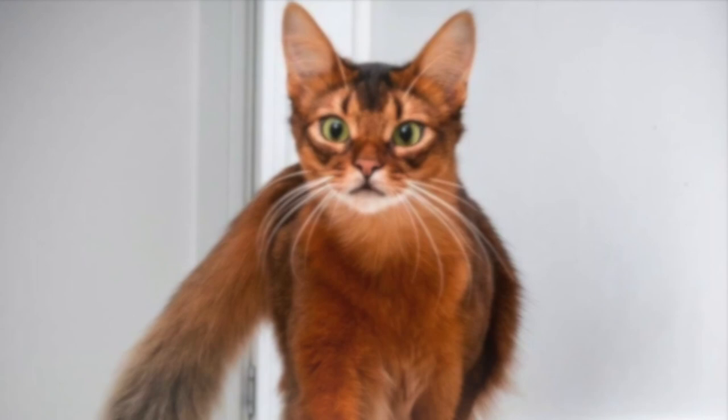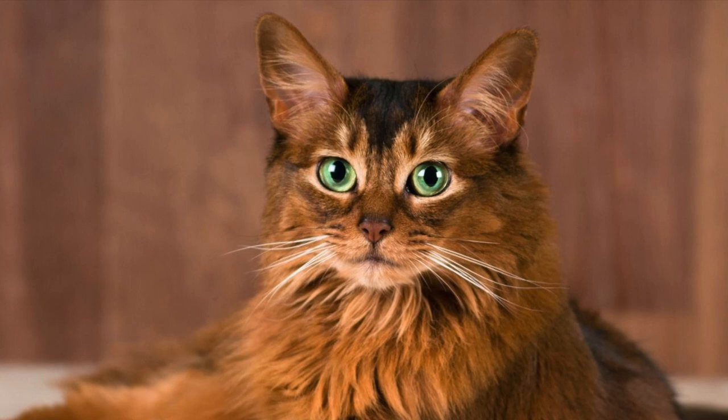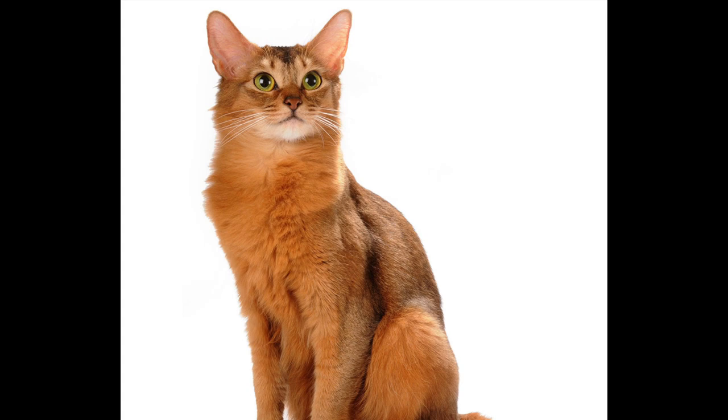They have the same personality as the Abyssinian and originate from Abyssinian breeding programs, where occasionally a litter of Abyssinians would have a long-haired cat. It is not known how the long-haired gene ended up in the Abyssinian gene pool. The gene responsible for long hair is recessive, and a cat needs two copies of the gene to have long hair. A cat can have short hair but carry the recessive gene for long hair.